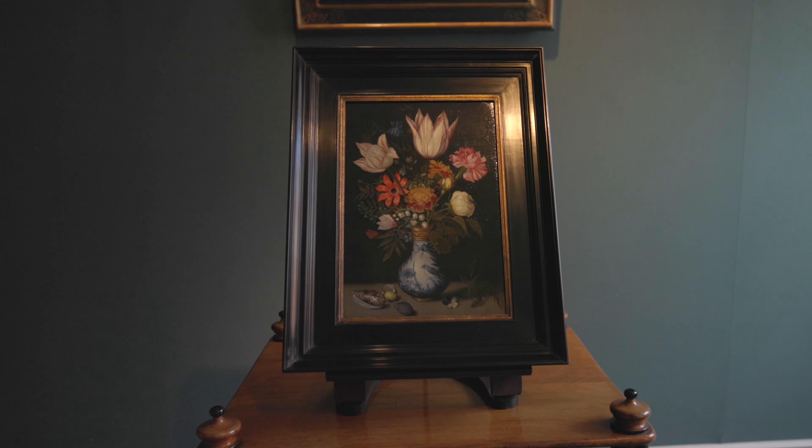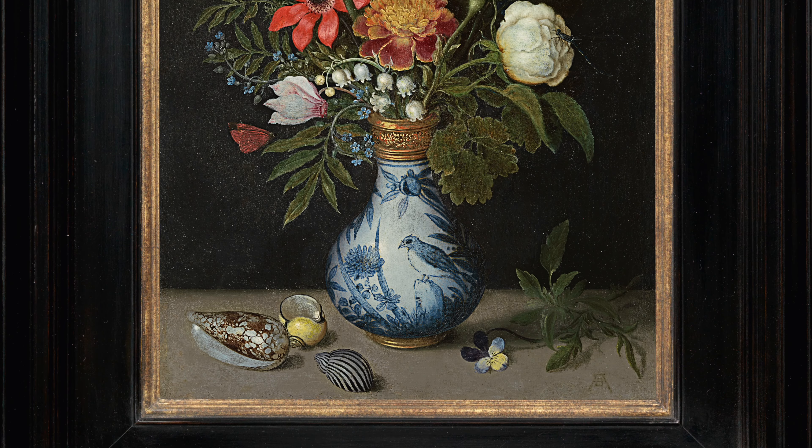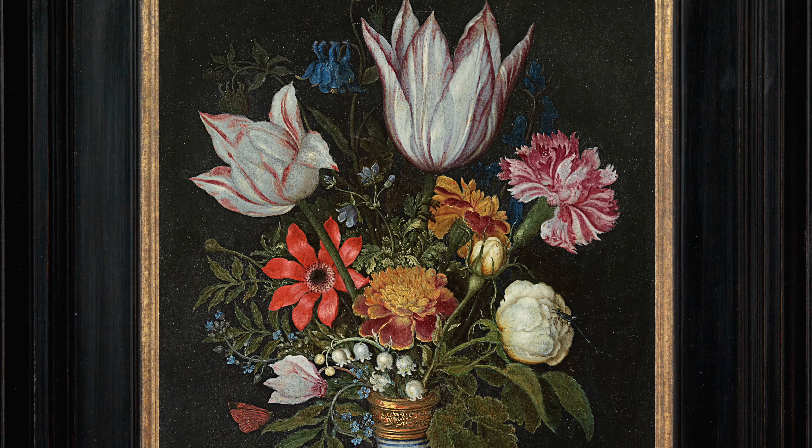It has everything that you want in a 17th-century flower piece: excellent condition, incredible detail in the painting of the flowers and shells, and a serene balance in the composition. And here it is with us today — it's an absolute beauty.